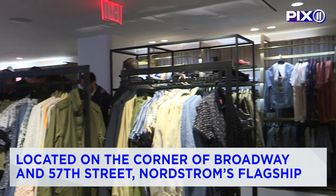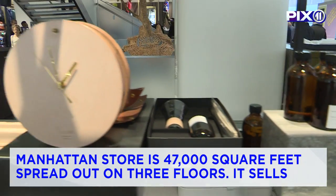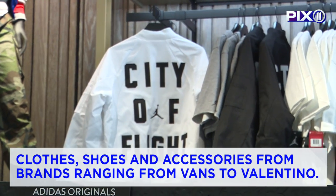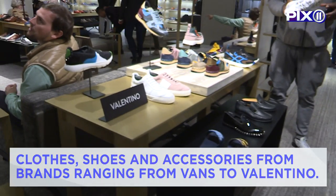Located on the corner of Broadway and West 57th Street, Nordstrom's flagship Manhattan store is 47,000 square feet spread out on three floors. It sells clothes, shoes, and accessories from brands ranging from Vans to Valentino.